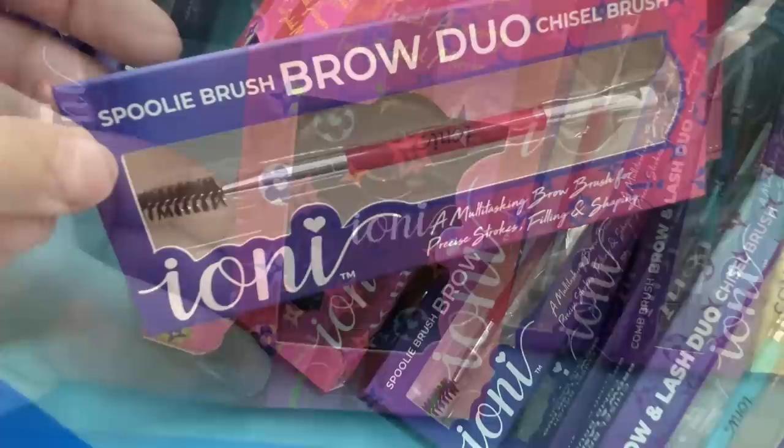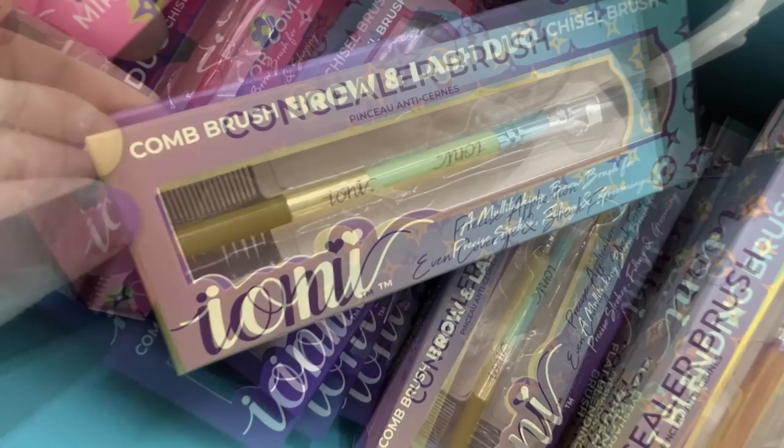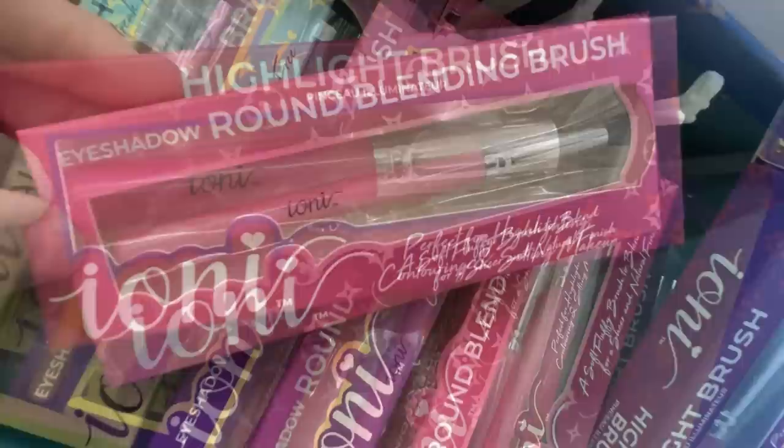And then some different makeup brushes — so this is the brow duo. They also have the comb and brush set for the brow, the concealer brush. This purple one here is called the flat blending brush for eyeshadow. You can also get the eyeshadow round blending brush and then the highlighting brush, which is the larger brush.